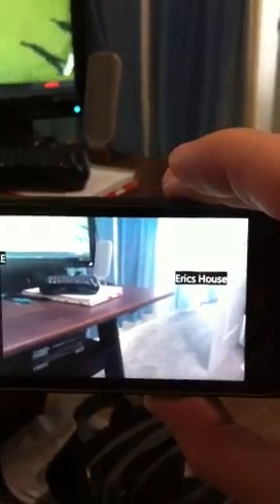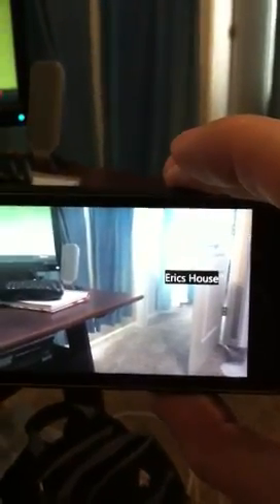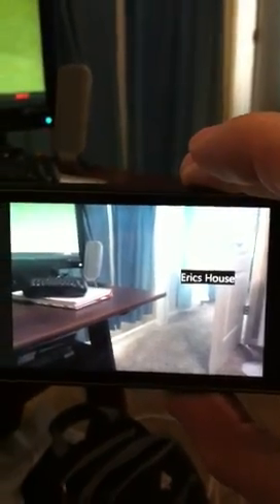we're going to come up to a viewfinder screen and you will see superimposed label Eric's House, which is one of the first ones that were listed on the previous screen. And as I move around, you'll see some other ones pop into view — Teacher's Extreme, Wings and Sports Bar.